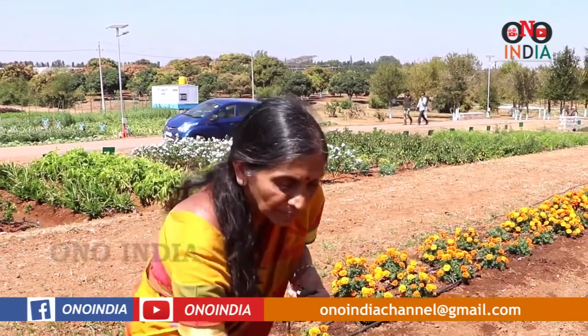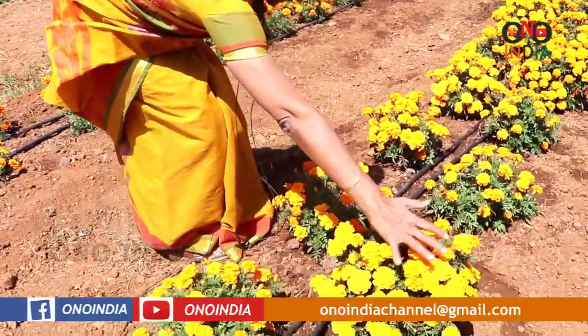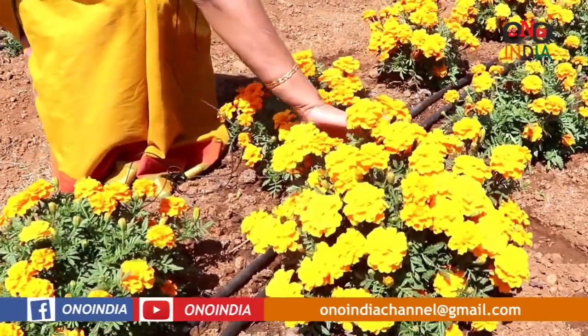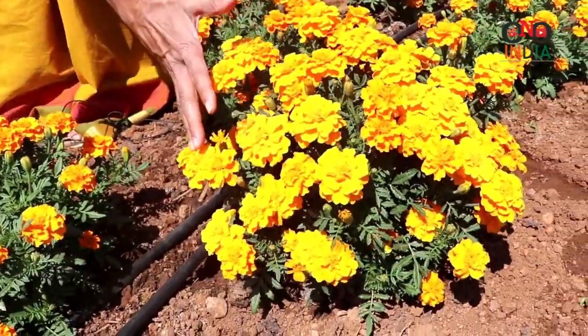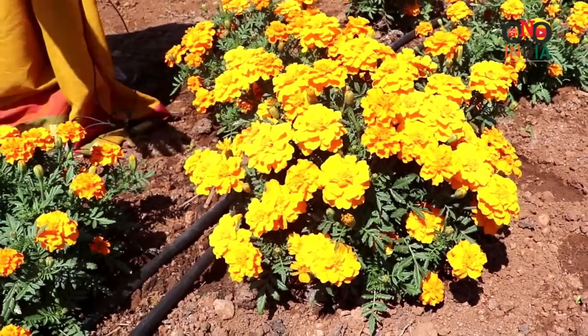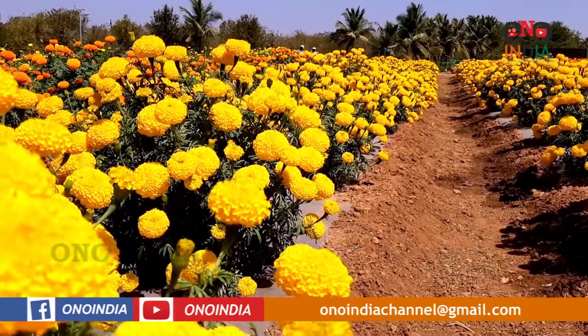These are varieties you can produce round the year. You can see the flower plant structure itself — it is fully complete like a bouquet, fully covered from the base to top, with complete covering of the flower. You can use it for any sort of arrangement.